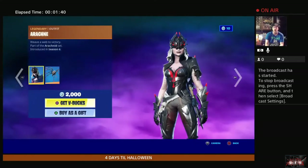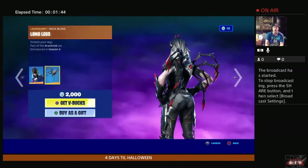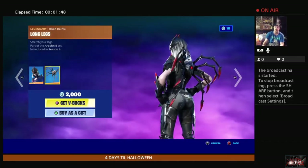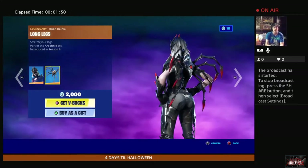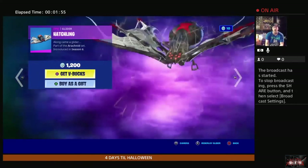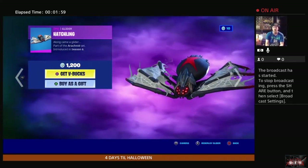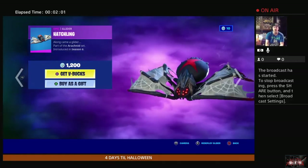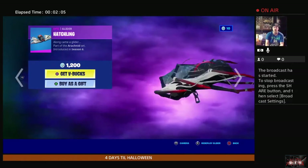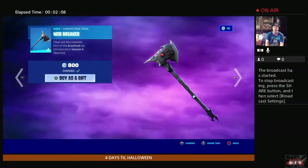We have Arachne with a Long Leg Spider back bling — you will not see me buy this unless somebody gets it for me, because I'm super arachnophobic. If somebody actually buys that for me I might get a little salty about it. Hatchling is the glider — yeah, spiders, I don't do spiders.